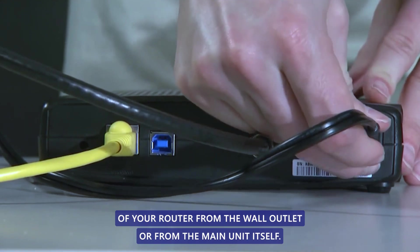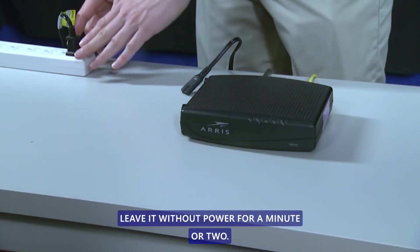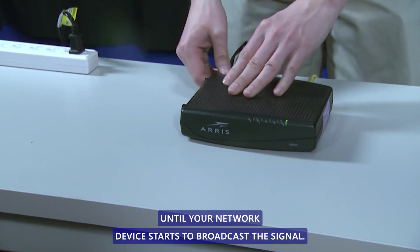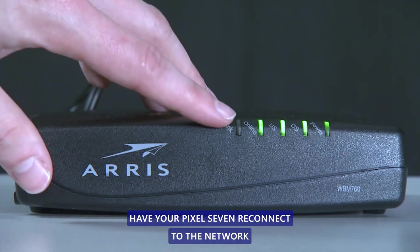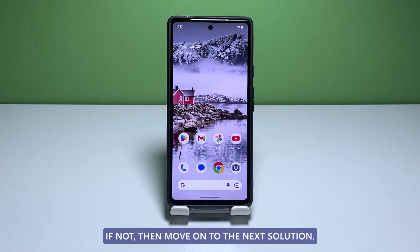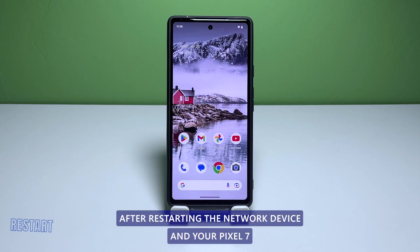Unplug the power cord of your router from the wall outlet or from the main unit itself. Leave it without power for a minute or two. After that, plug the power cord back in and then wait until your network device starts to broadcast the signal. Have your Pixel 7 reconnect to the network to see if the problem is fixed by simply doing that. If not, move on to the next solution.